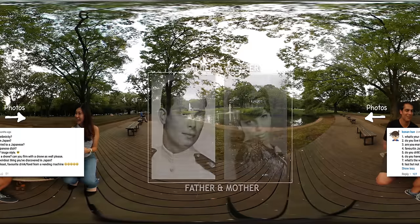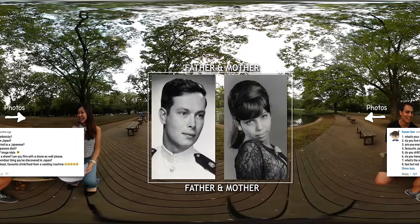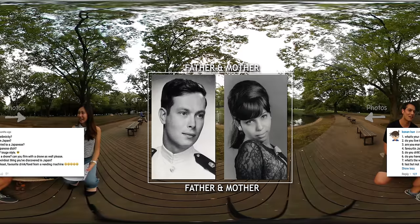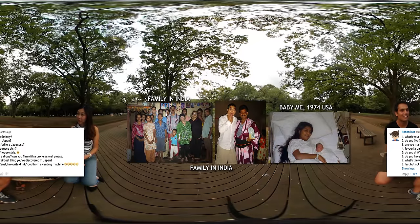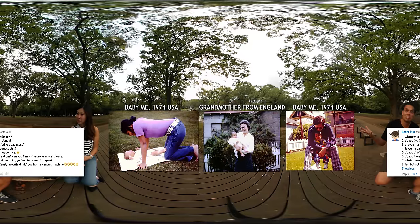My mother is originally from India — she was born in Mumbai. My father is American, but his background is German-English. I think there's some Polish and actually some New Zealand family in there too. So I'm mixed, very international.